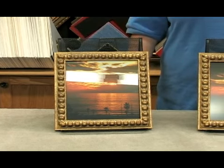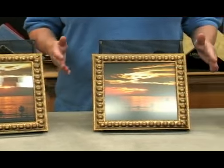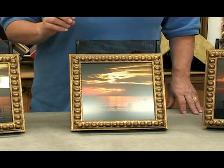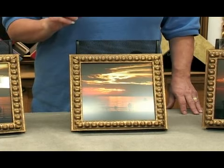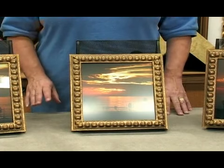Then next, you have non-glare glass. Non-glare glass is sort of a frosted glass, like the center one here. It has very little glare, but you only want to put it on a picture that you want to keep very soft looking.